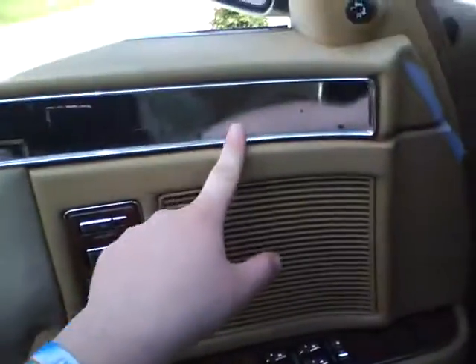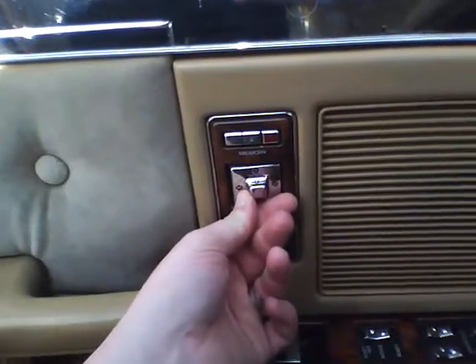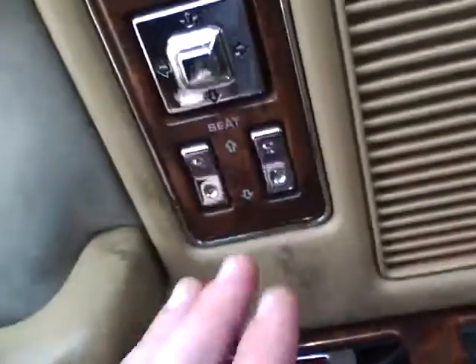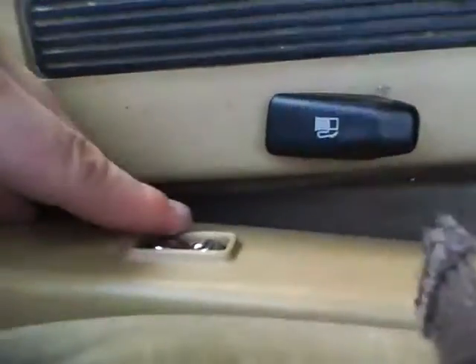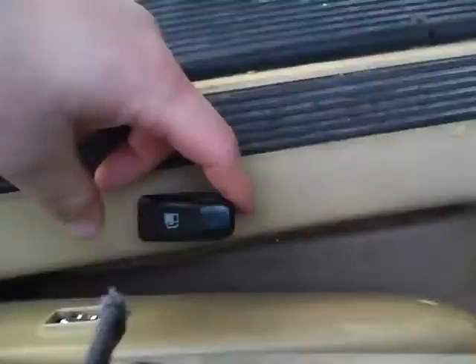The only other damage inside is the wood grain piece missing on one door — the other is just all silver. The seat adjusts with this control here, going forward, backwards, up and down. There are also switches to raise the seat front and back, and another switch on the side that leans it back and forth.